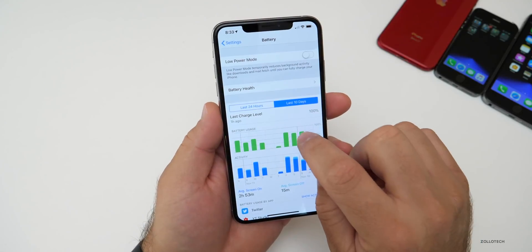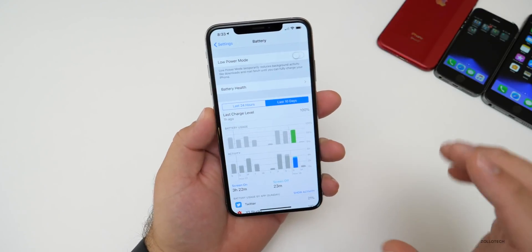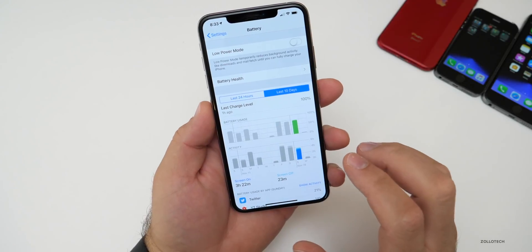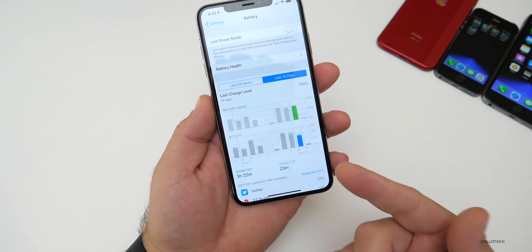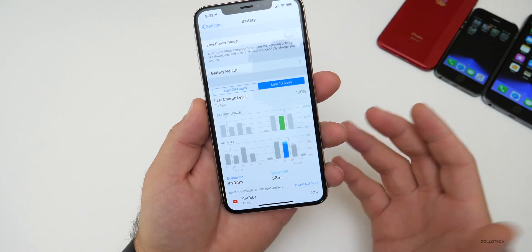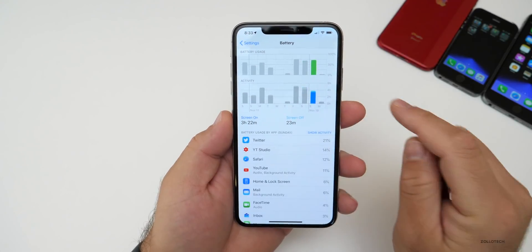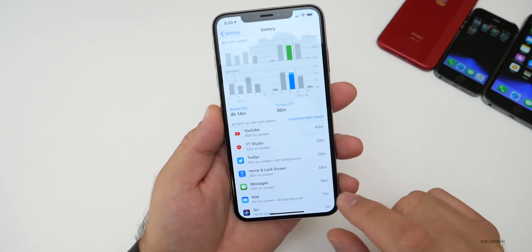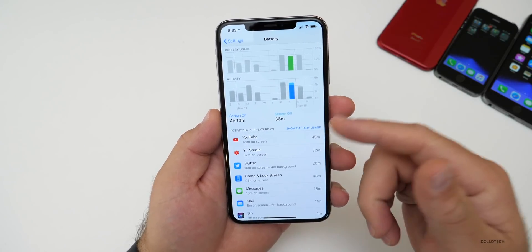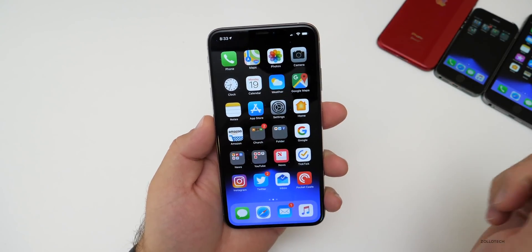My actual battery life has not been great. On the XS Max this should be really good, but over the last 10 days — the three days I used it on this beta — I was only getting about three and a half hours of screen-on time. Last night before bed I had about 20 to 30 percent battery left with only three and a half hours of screen-on time. It should be about five hours, or four to six depending on what you're doing. 27% of usage was YouTube and Twitter — nothing crazy, no games — so that's an issue.